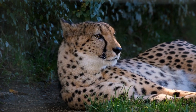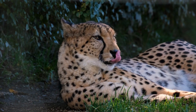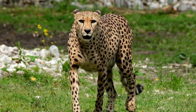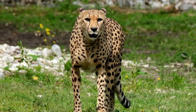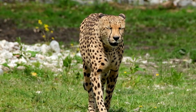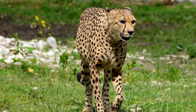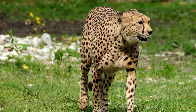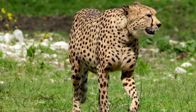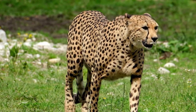They can accelerate from 0 to 60 miles per hour in just a few seconds, making them excellent sprinters. Unlike other large predators, cheetahs rely on high-speed chases rather than stealth to catch their prey.